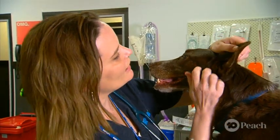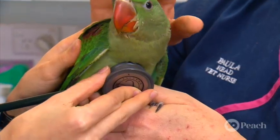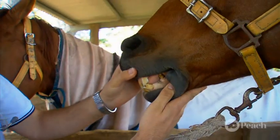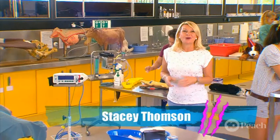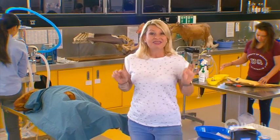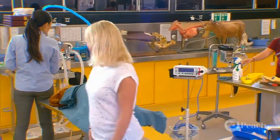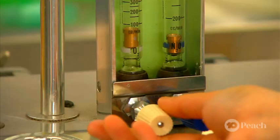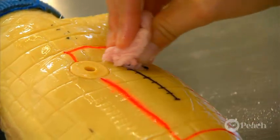Vets and vet nurses are crucial to the wellbeing of our precious pets, whether big or small, feathered or hairy. They carry out regular checks to prevent problems from developing and fix all kinds of injuries and illnesses. Welcome to this clinical skills hub, where university students fine-tune everything they'll need in the real world of a veterinary practice.